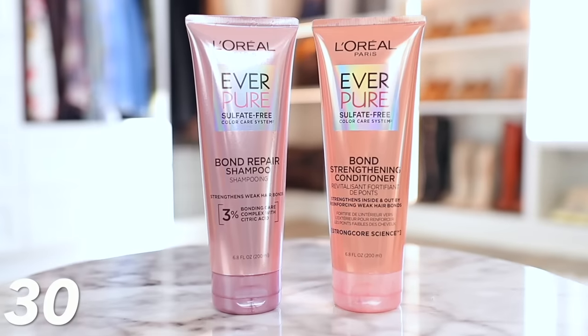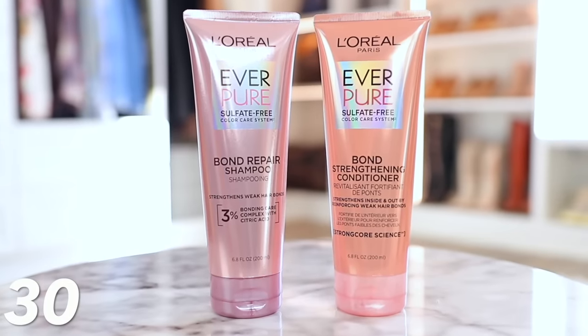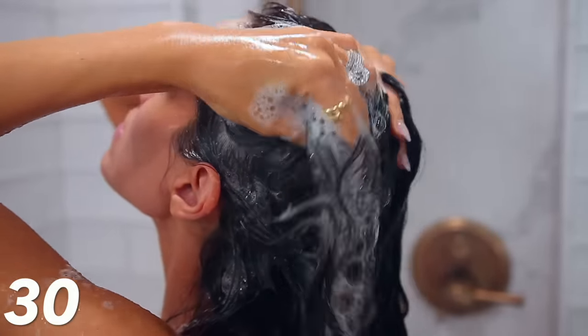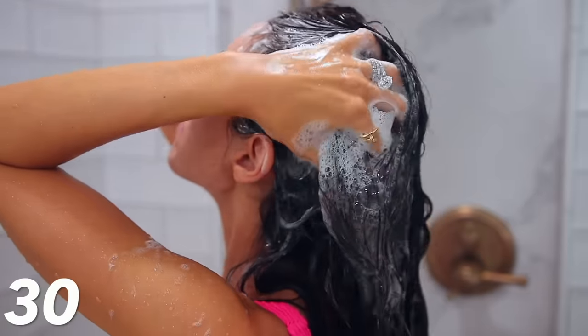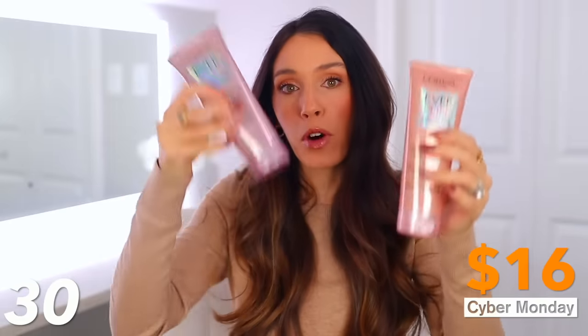I love trying out new shampoos and conditioners — my favorite thing to order and test out. I really, really like this L'Oréal Everpure Bond Repair Shampoo and Conditioner. It's completely sulfate-free, a really healthy shampoo and conditioner. It's great for people with color-treated hair and all hair types. The whole point is it repairs the bonding of your hair and makes it a lot stronger — after six uses, you will see stronger, repaired hair. If you feel like your hair is really damaged, this is a great thing to order and try, especially for the deal. It's $16 for both the shampoo and conditioner.